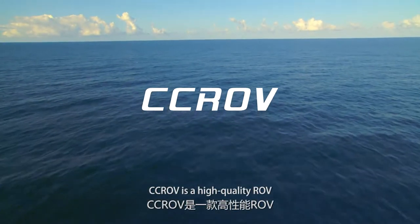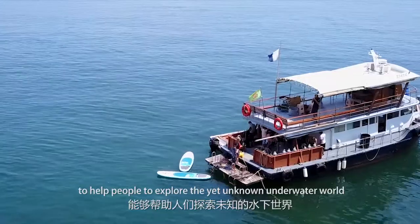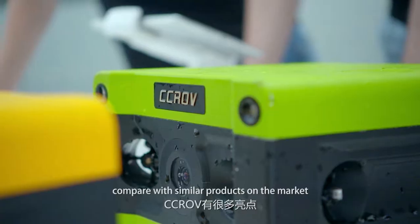CCROV is a high-quality ROV to help people explore the yet unknown underwater world. It contains several attractive features compared with similar products on the market.